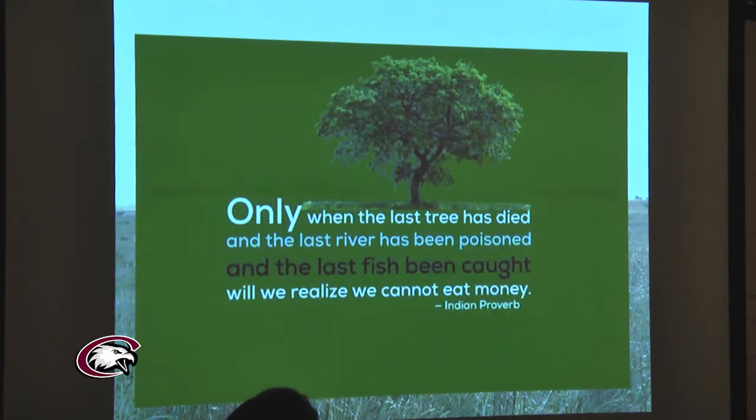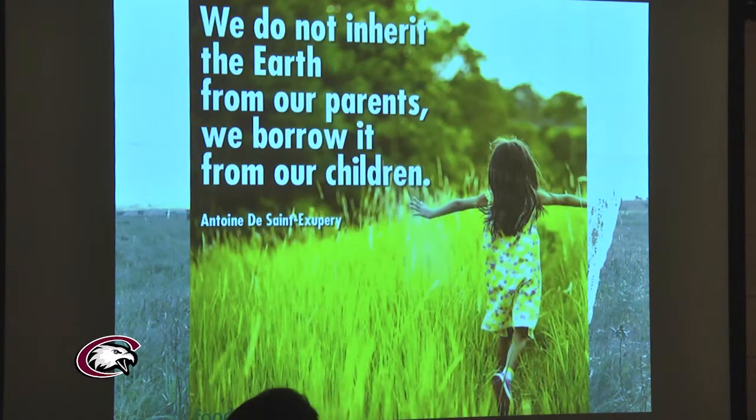I'll leave you with two quotes. First, an Indian proverb: 'Only when the last tree has died and the last river has been poisoned and the last fish has been caught will we realize we can't eat money.' And second: we really don't inherit the earth from our parents — we borrow it from our children for a very brief period of time, and it would behoove us to take care of it. Hopefully I've generated some thought process, discussion, and maybe even debate.